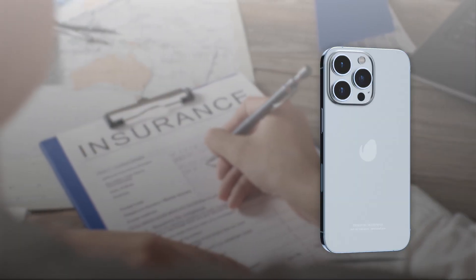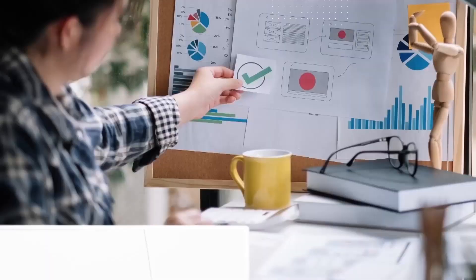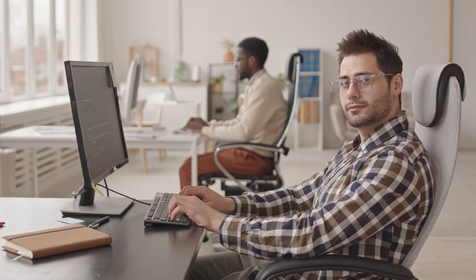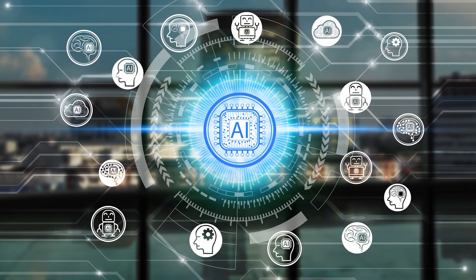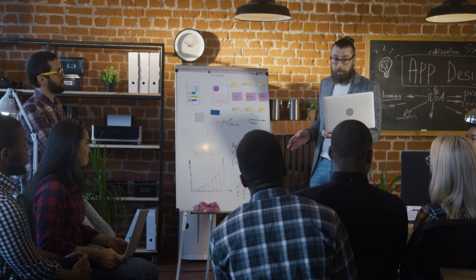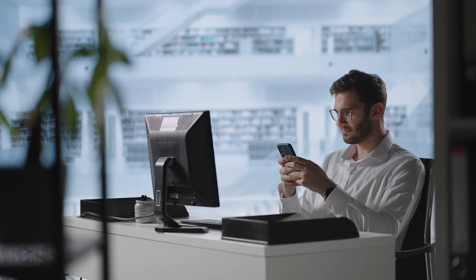To create a successful insurance app or website like Geico, Allstate, or MetLife, you need to have a technical partner like CodeBrew Labs. We specialize in developing customized mobile applications with advanced AI capabilities tailored to the unique needs of insurance agencies. With our expertise in mobile app development and understanding of the insurance industry, we can bring your vision to life and create a user-friendly, feature-rich insurance app that sets you apart from competitors.